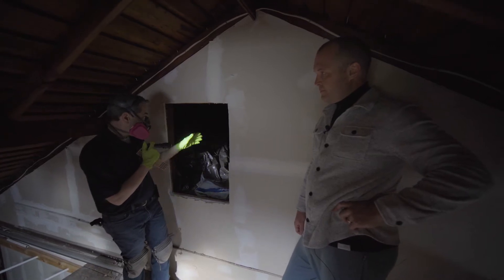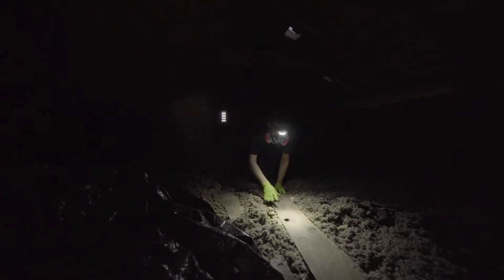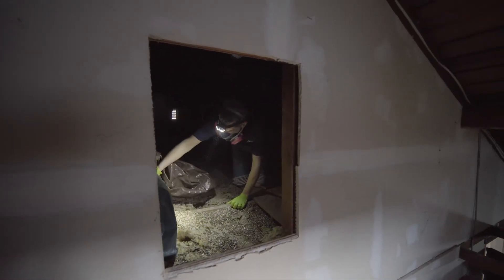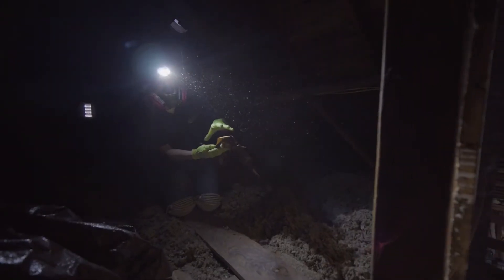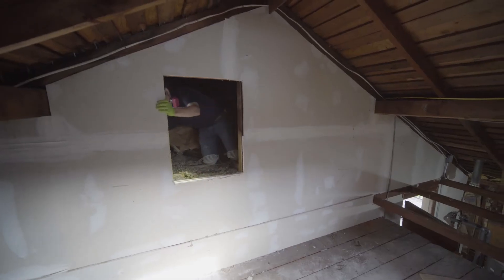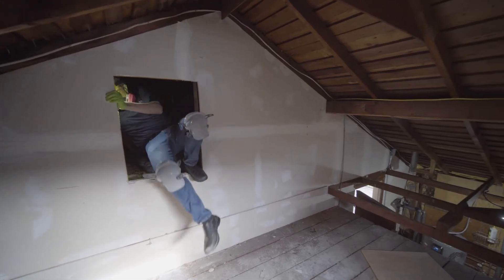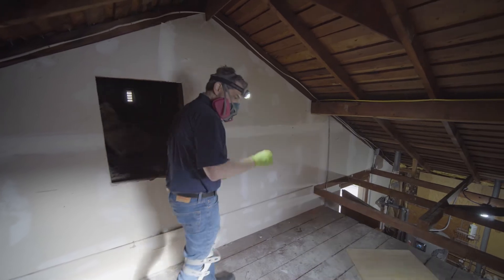Bob takes a closer look to figure out how far down the vermiculite goes. Like every house, you never really know what to expect, and there were a few surprises today. Finding vermiculite in the attic prevented the blower door test from being completed — things can't go forward until that gets tested and remediated. If you're really going for zero, it's going to cost a little bit more, but it's definitely well worth it, and it's going to improve indoor air quality and comfort.